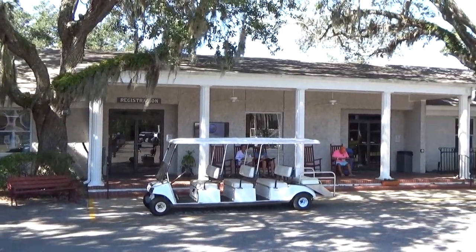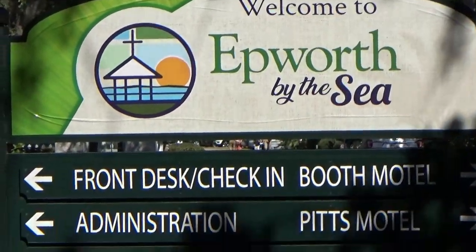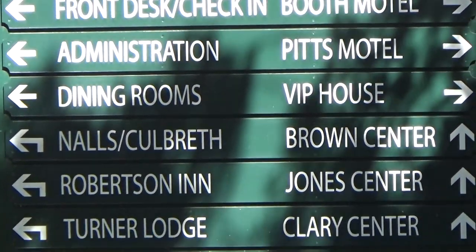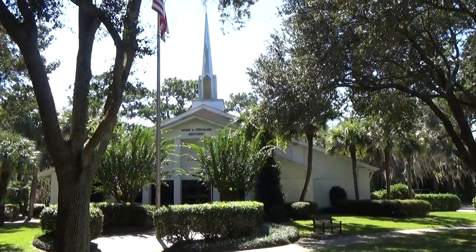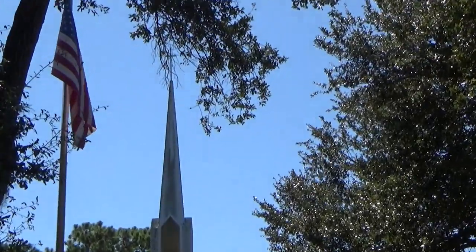This is where you register. The dining hall is here and they also have a gift shop. This is the Strickland Auditorium — this is where the larger events are held.